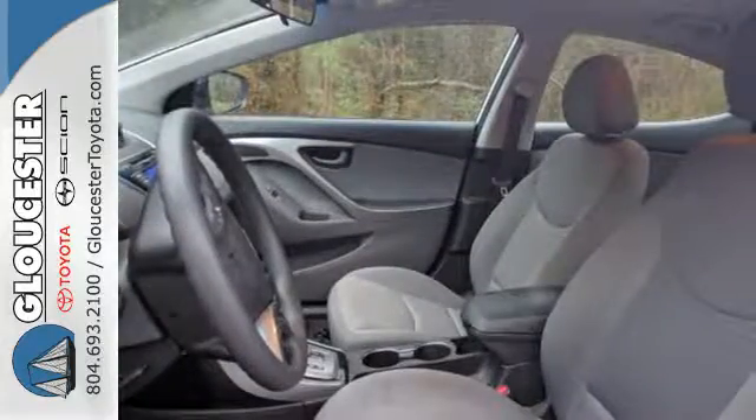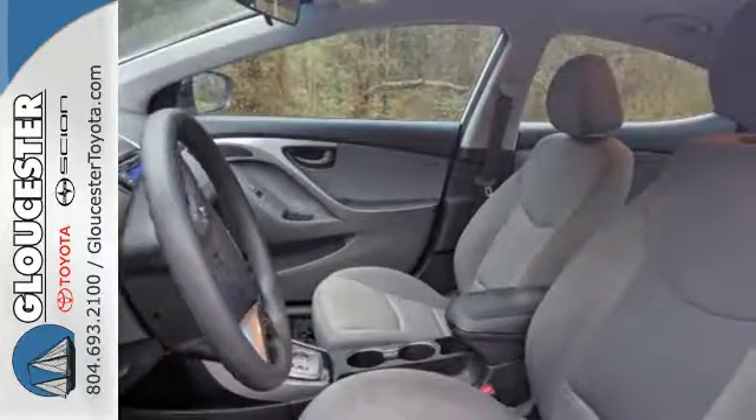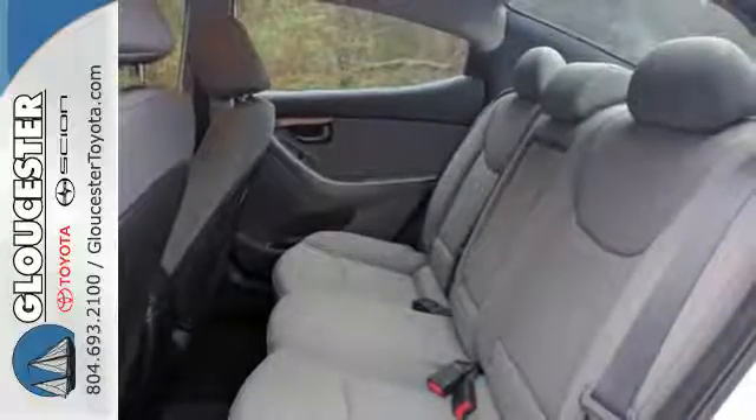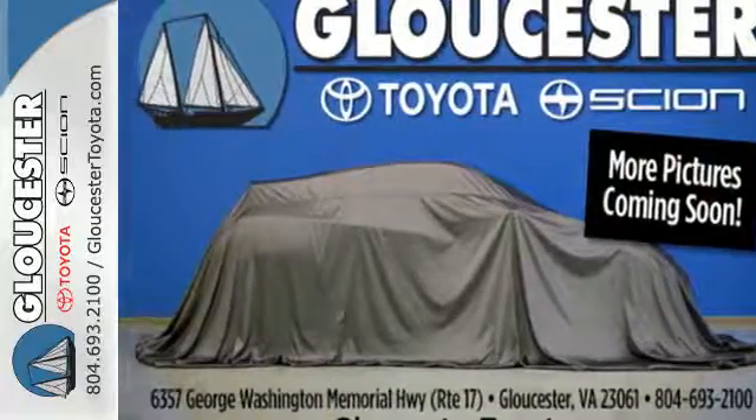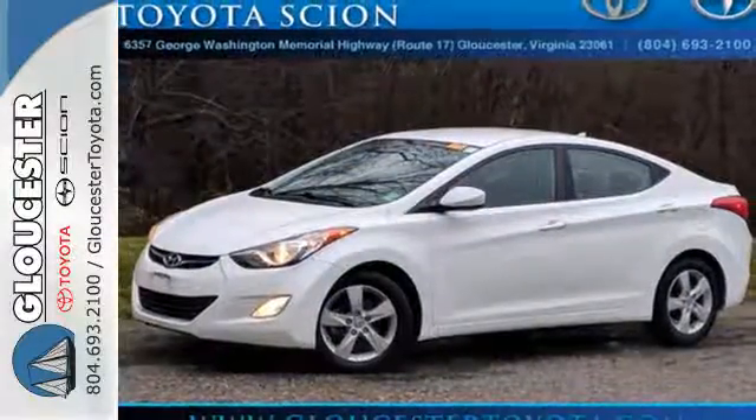And with safety features like multiple airbags, anti-lock brakes and a security system, you'll know that this sedan has your back. It's sleek, stylish and affordable, a perfect blend of both needs and wants. Come see this Elantra for yourself today.